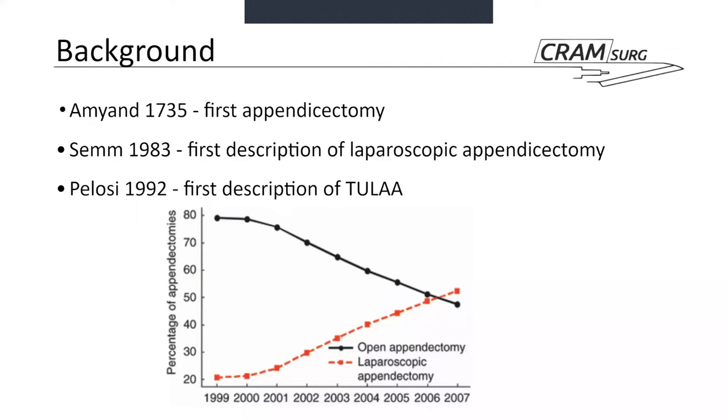Nowadays 95 to 99% of appendectomies are started and completed laparoscopically. In this context, the authors are looking at patients who undergo a laparoscopic appendectomy but for a variety of reasons end up with a conversion to open, and examine their outcomes.